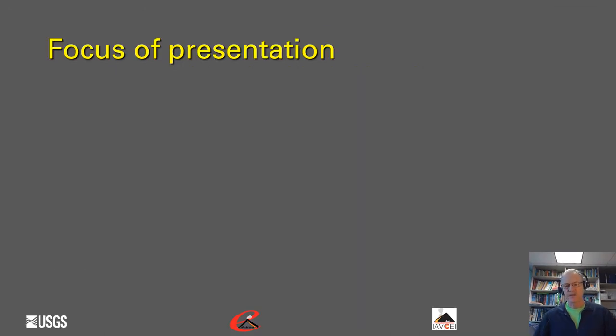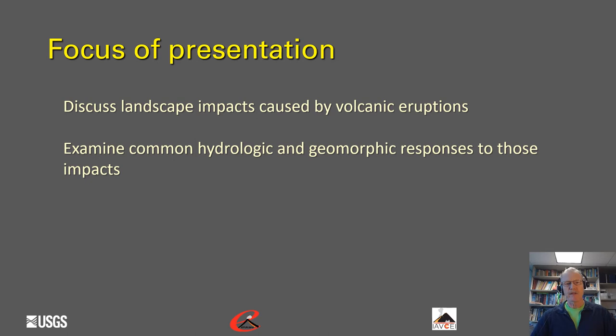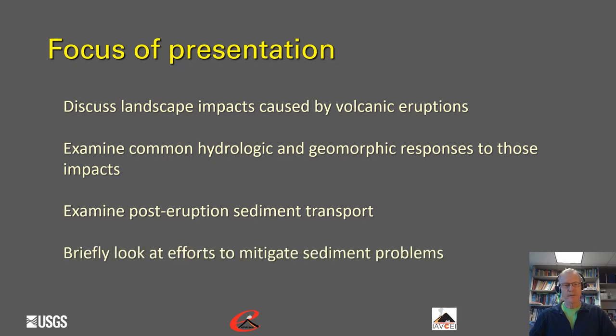The focus of this presentation: first we'll discuss landscape impacts caused by volcanic eruptions, examine common hydrologic and geomorphic responses to those impacts, examine post-eruption sediment transport, and then finally take a brief look at efforts that societies have engaged in to mitigate the sediment problems in the aftermath of large explosive volcanic eruptions.